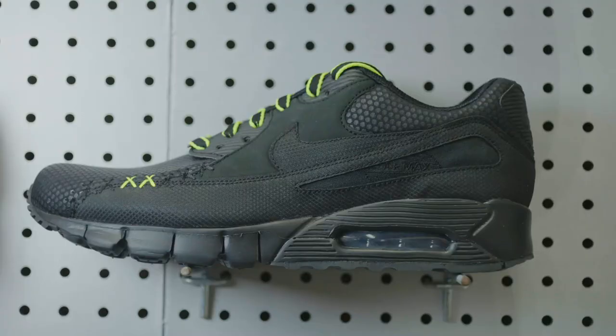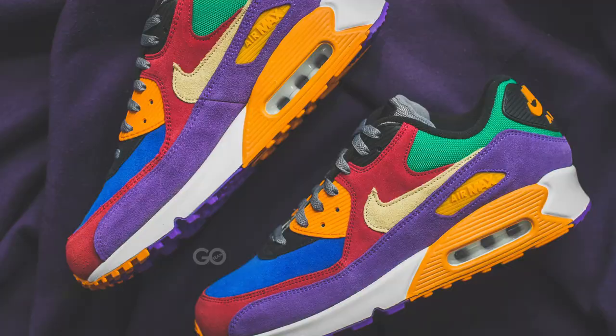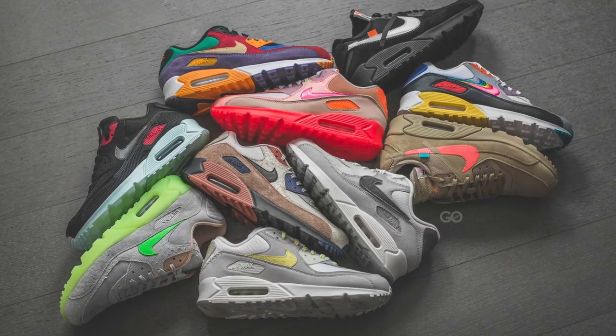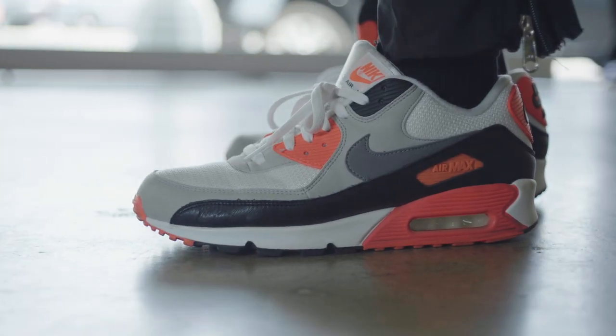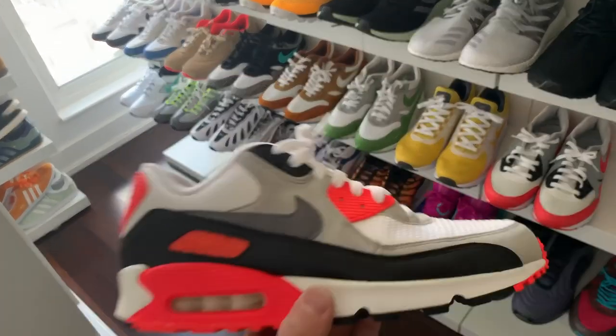With the Air Max 90, Tinker doubles down on the air bubble — he makes it even more present. They were a lot more aggressive, a lot brighter, and it introduced arguably the most important color in Nike history, which is infrared. That fluorescent, orangey-red colorway that we know as infrared was the game changer.